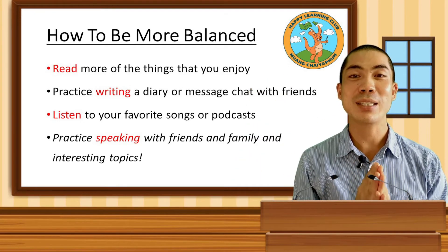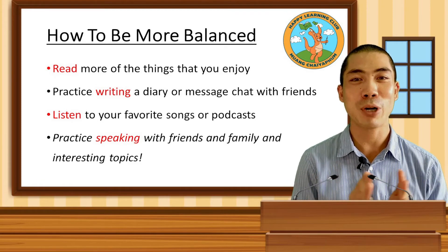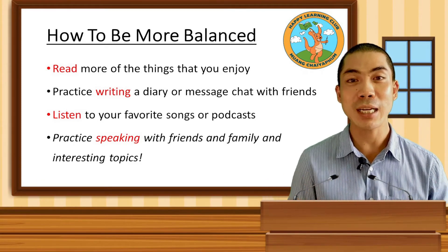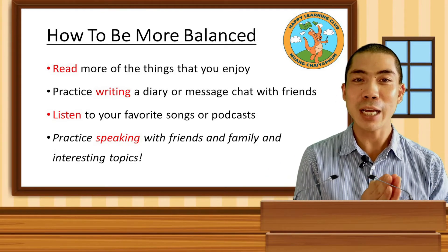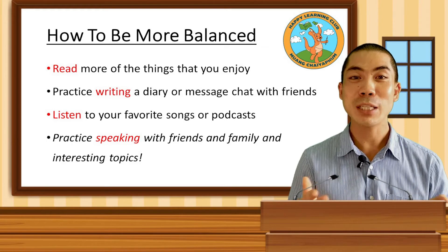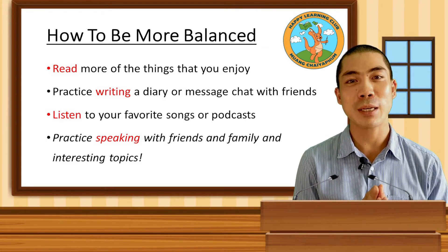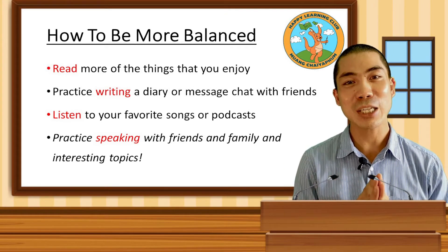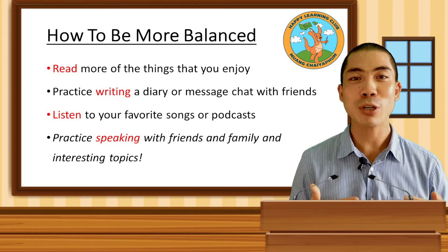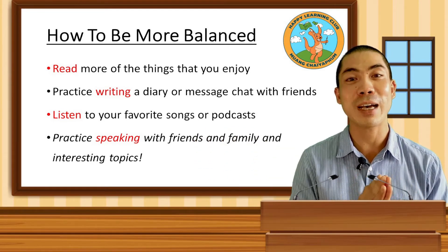Then there is the speaking box, which is the most important aspect of our English practice. If we can have fun and exciting ways to practice English and have very interesting people to speak to, then we can learn English very, very fast. The best way to practice speaking is to make it fun, have interesting things to speak about, and very interesting people to speak to. If we can speak English every day, then we will naturally feel much more comfortable and confident and learn very, very fast.